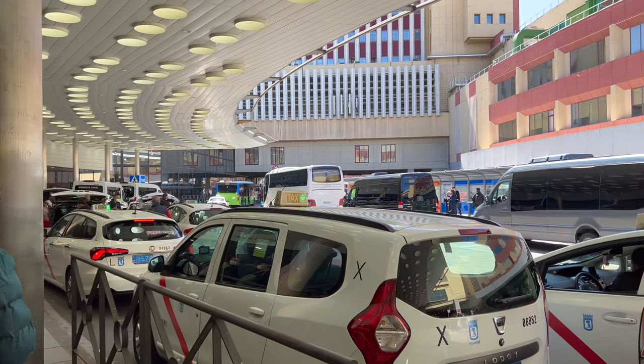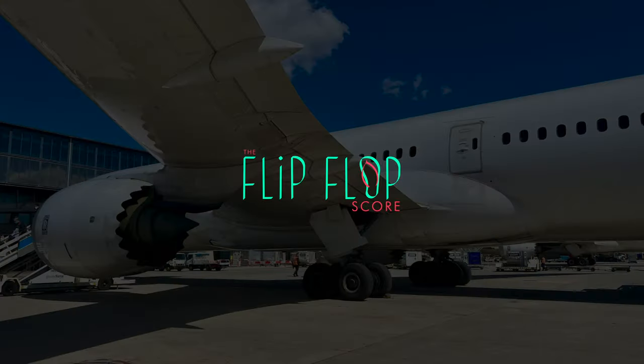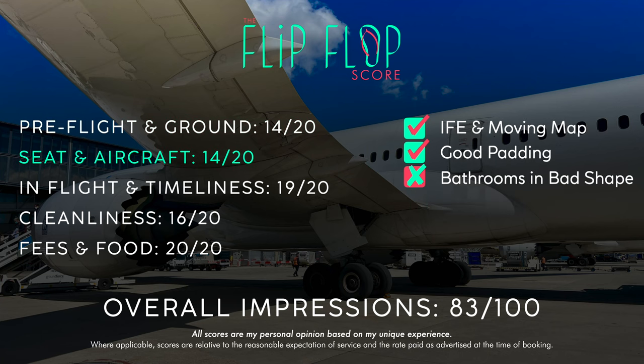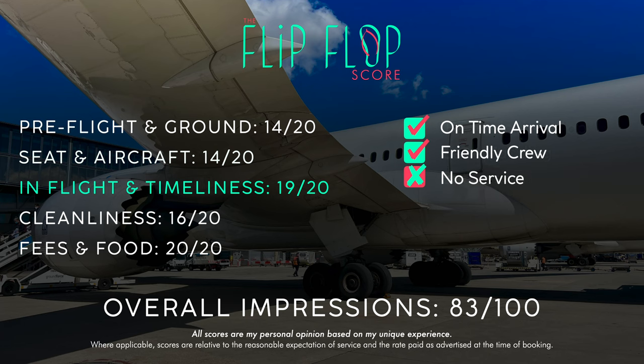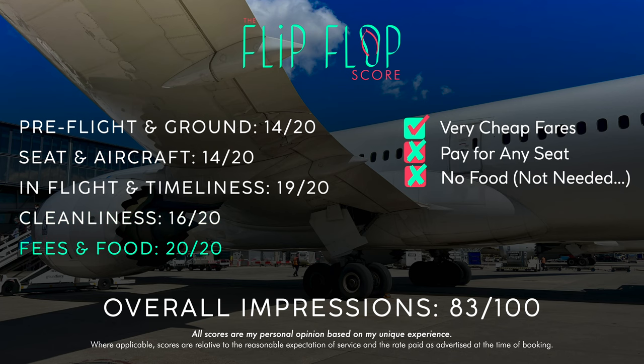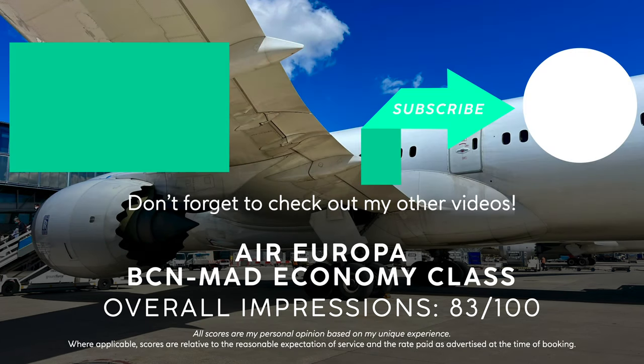As we get into the flip-flop score — overall, if it wasn't a 787 flight, I would've never taken it. That being said, I don't think I could ever say that I regret a $45 widebody flight. Everything else was as standard as it gets. Perhaps you might be flying Air Europa long haul soon and this will give you a good preview of what to expect on one of their 18 787s. If you enjoyed this video, please give it a thumbs up and subscribe for 3 new videos each week. I'll see you next time.